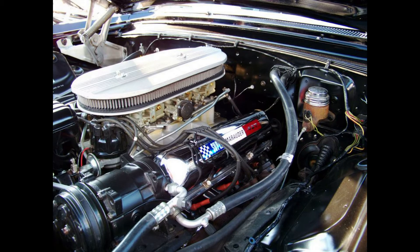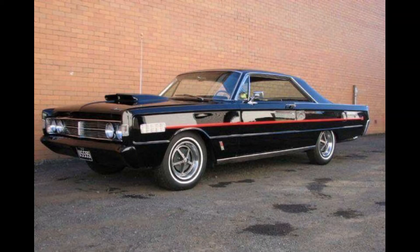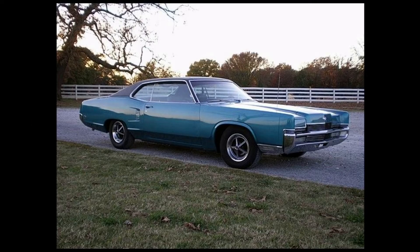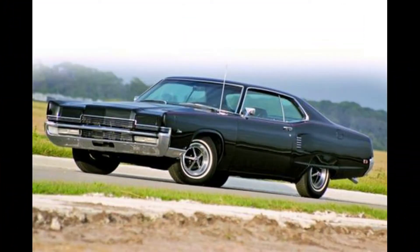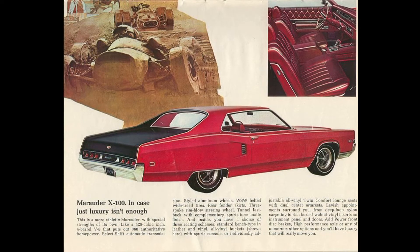Ford reverted to again calling the performance engines Marauder and Super Marauder depending on the year and horsepower rating. 1966 would not see a car with this designation, but the new-for-'66 428 cubic inch engine would be dubbed thusly. The name took a complete hiatus for two years from both automobiles and engines, when in 1969 it was now its own model. Buyers could upgrade to a Marauder X100, which had unique Kelsey Hayes aluminum wheels, a 429 Thunderjet engine, leather interior, and a distinctive matte black paint scheme on the deck lid and up around the back window.